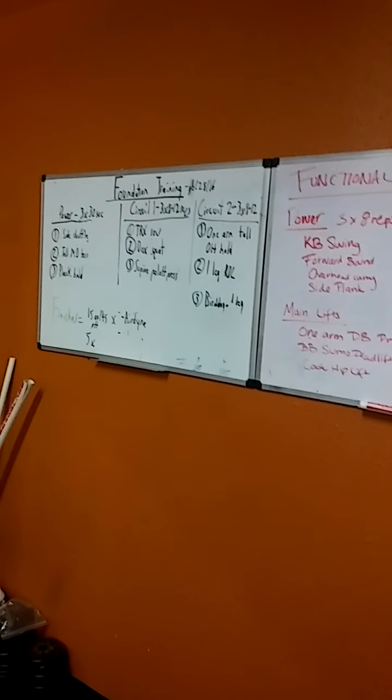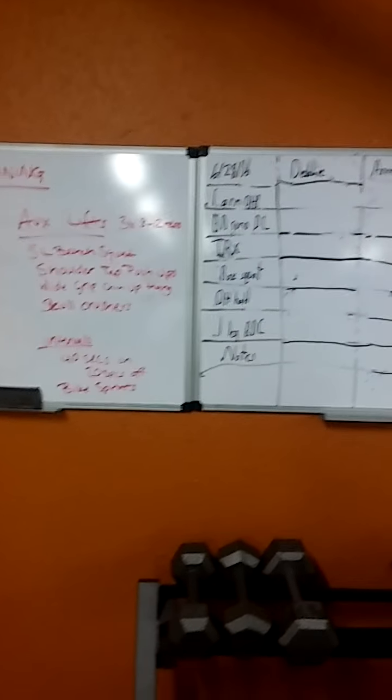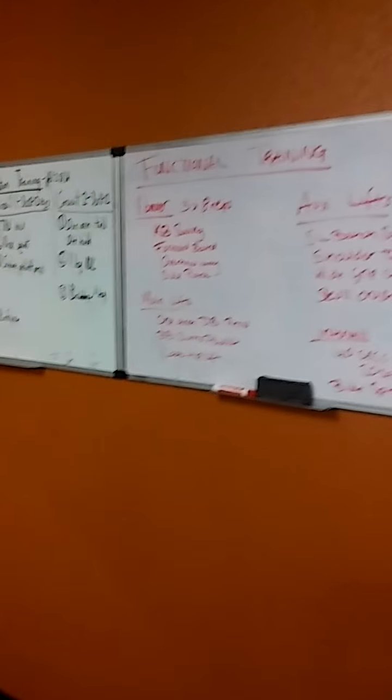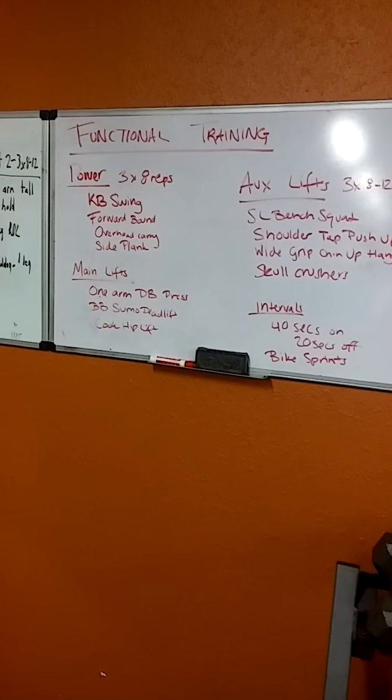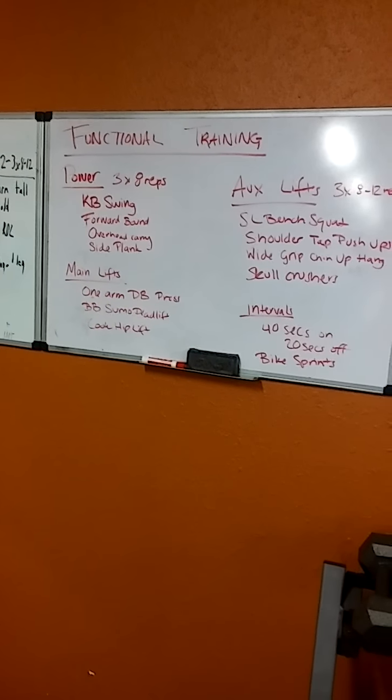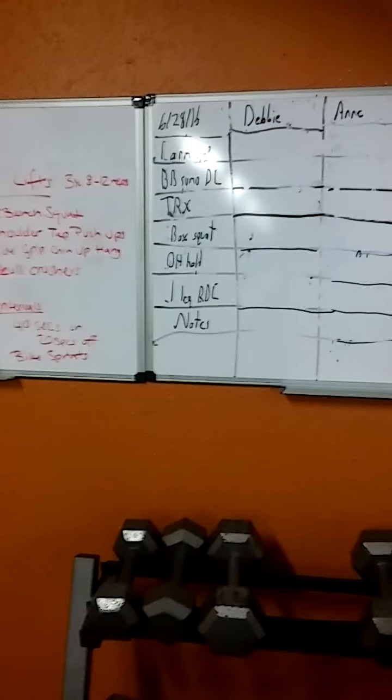We have our various workouts written down on our boards here. We have our functional training and our foundation training, so you can see based upon what the client's doing. That way, as the coach, you can read off these boards and know — okay, this client is doing functional training or foundation training.